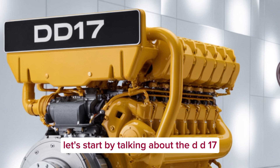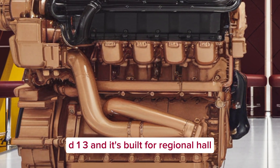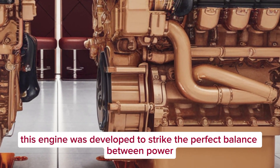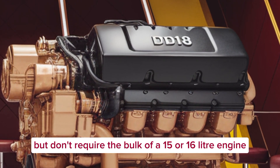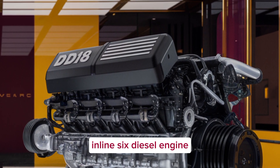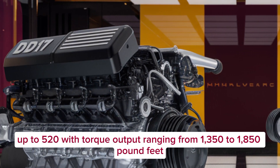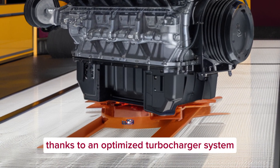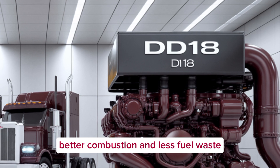Let's start with the DD-17. It's positioned as the replacement and evolution of the current DD-13, built for regional haul, vocational, and lighter long-haul applications — striking the perfect balance between power and weight. The DD-17 is a 13-liter inline-six diesel engine delivering horsepower ratings from around 370 up to 520, with torque output ranging from 1,350 to 1,850 pound-feet. That torque comes in low and strong, thanks to an optimized turbocharger system and a new fuel injection setup that allows for greater precision, better combustion, and less fuel waste.